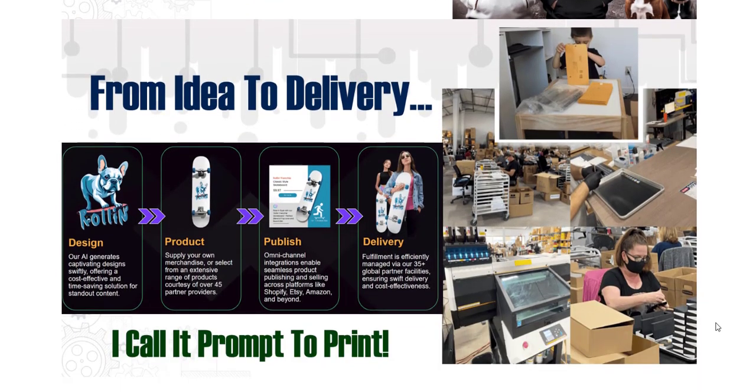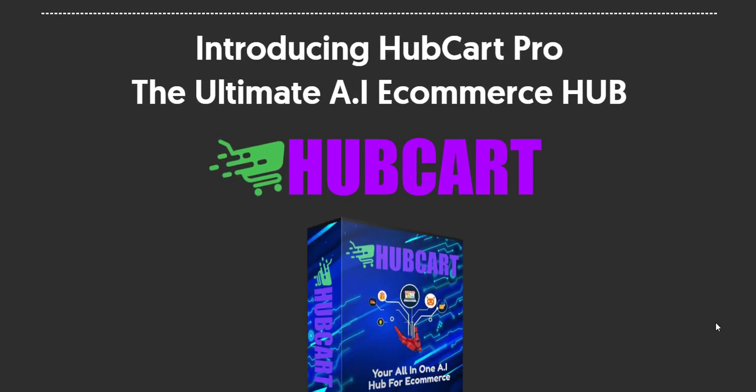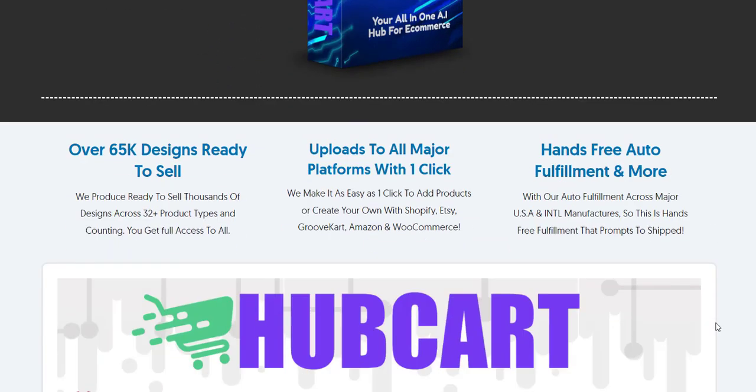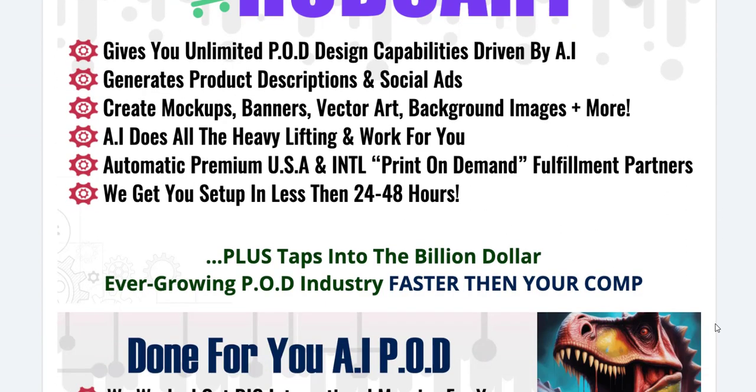Hubcart Pro's AI capabilities extend to product design and description generation. Users can create high-quality, unique product images and copy in seconds. The platform's AI analyzes trends and customer preferences to produce designs that resonate with target audiences.